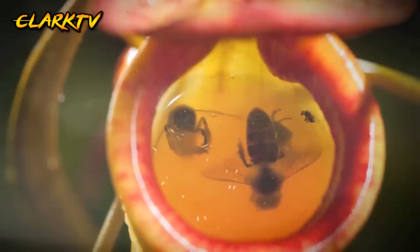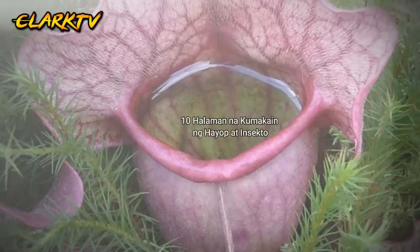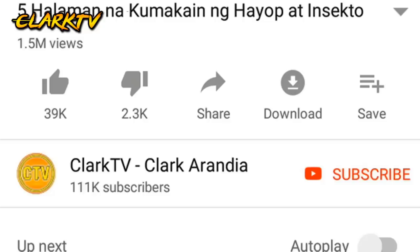What's up guys? It's Clark TV here. Ang mga carnivorous plants o halaman na kumakain ng laman ng hayop ay kumukuha ng nutrients mula sa mga insektong pagkain nito. Ang mga halaman din na ito ay maituturing na natatanging kakaiba sa lahat ng uri ng mga halaman dahil sa kakaibang kakayahan nitong manghuli ng hayop o insekto sa kakaibang paraan. Kaya sinisigurado ko sa iyo na mag-e-enjoy ka na malaman ang 10 kakaibang halaman na kumakain ng hayop sa buong mundo.